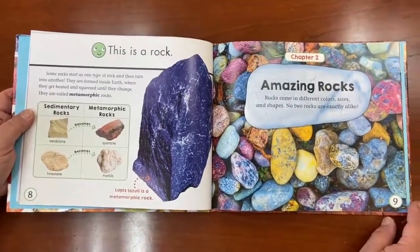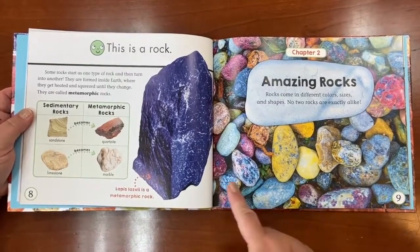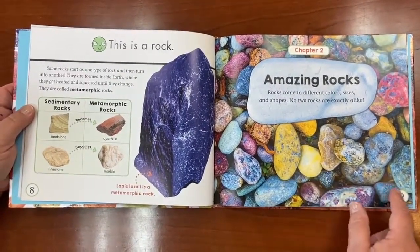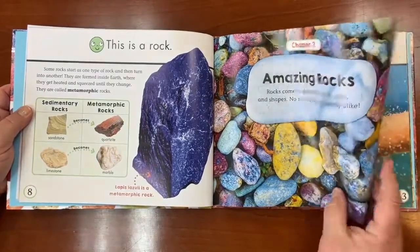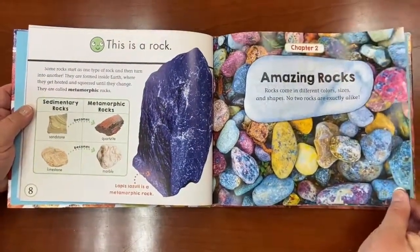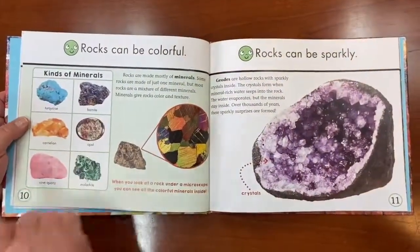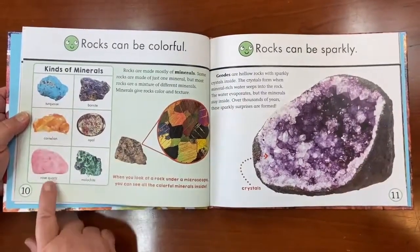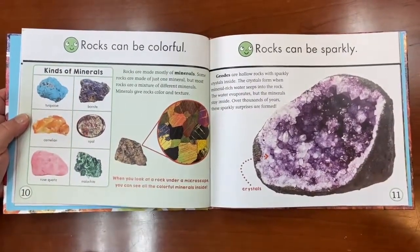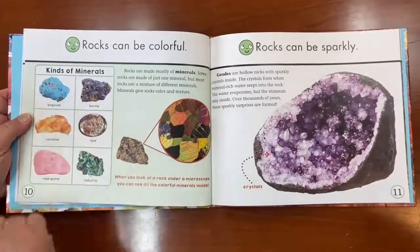Now we're on Chapter 2, called Amazing Rocks. Rocks come in different colors, sizes, and shapes — no two rocks are exactly alike. I love all the colors of those rocks. Rocks can be colorful. There's some turquoise, some rose quartz, some malachite. The rose quartz is pink, the malachite is green, and the turquoise is blue.